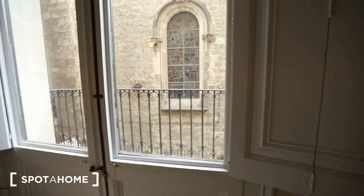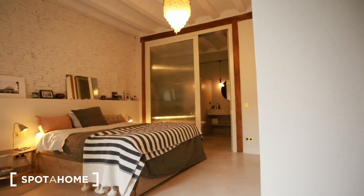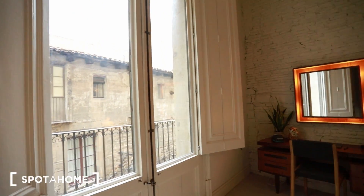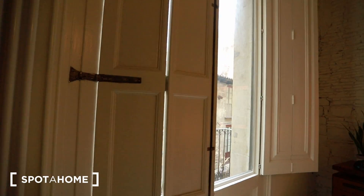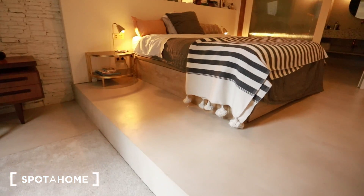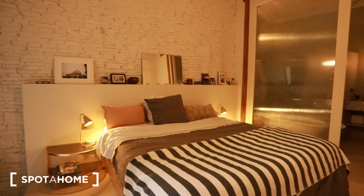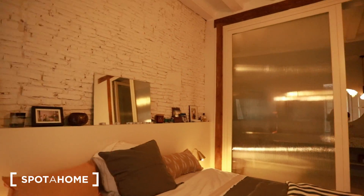There's another balcony here, and then we have bedroom 3, which is a master bedroom. It's an amazing bedroom with beautiful vintage furniture, mirrors, and another view. You can screen it off like this. It has a beautiful parquet-style floor, a super king-size bed with nice shelving space, and very nice furniture.